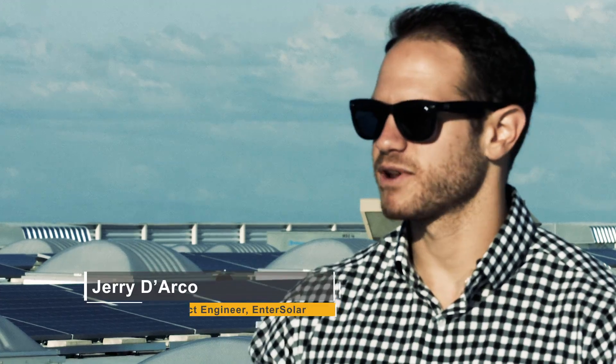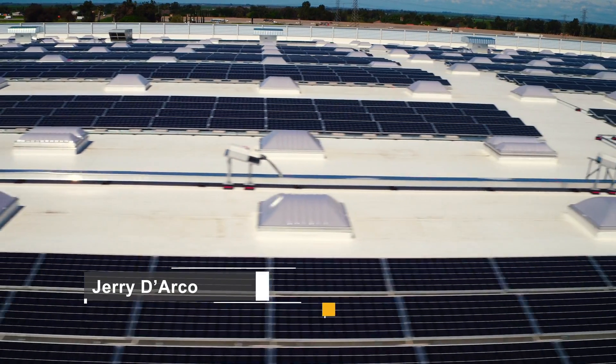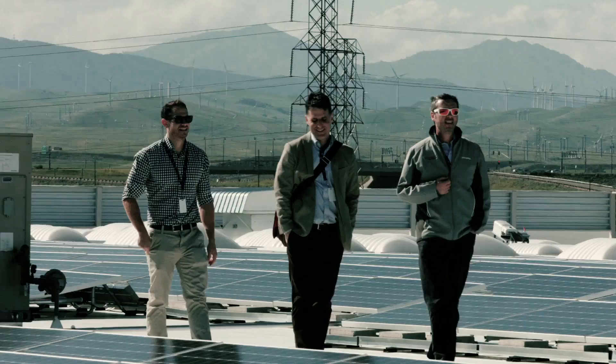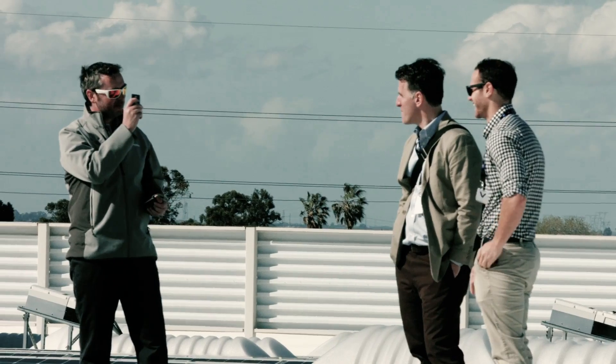Personally, the best part of this project was the end result — showing the client the working PV system on the roof. Medline and their entire team have been super helpful throughout the entire project. It was a proud moment to walk them through exactly how everything works and see that they're using renewable and clean energy on-site.